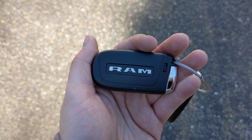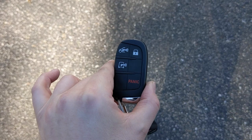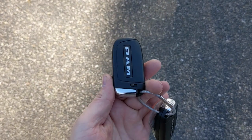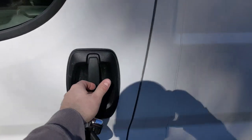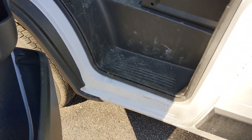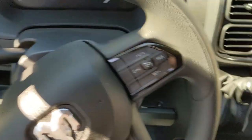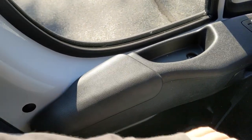Here's the key for the ProMaster — it's just a simple Ram key, the same design that FCA, Chrysler, and Dodge have been using for many years, but it still feels good. Coming up to the door, one big handle opens it. Right here is where you fill up your gas — it opens that way. There's one big step leading up to the cabin.